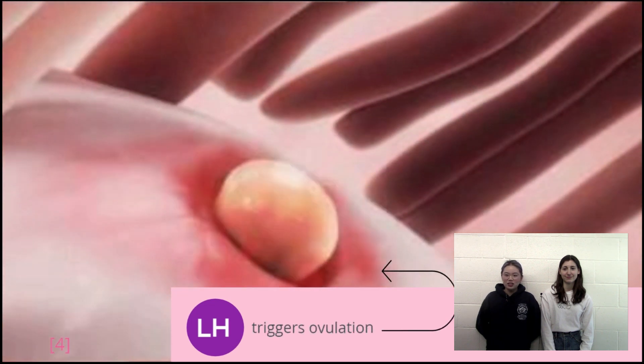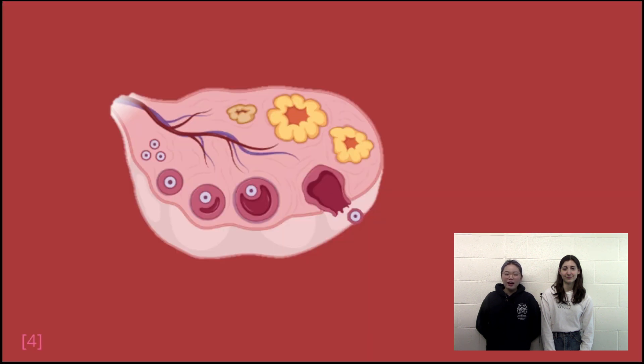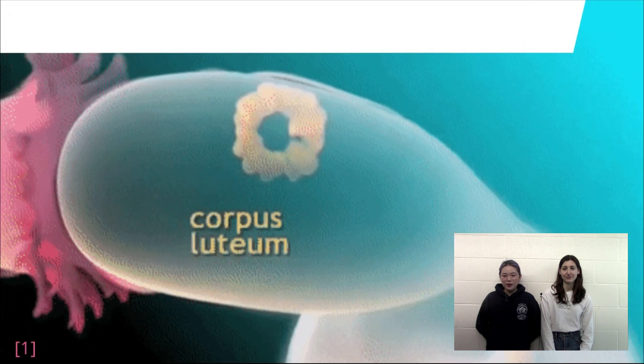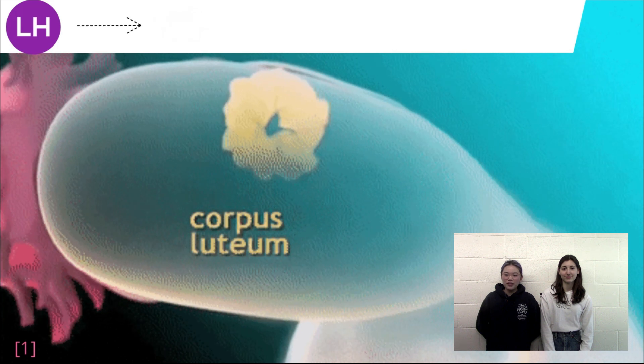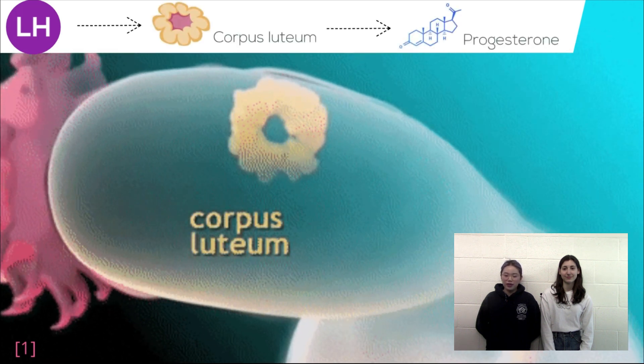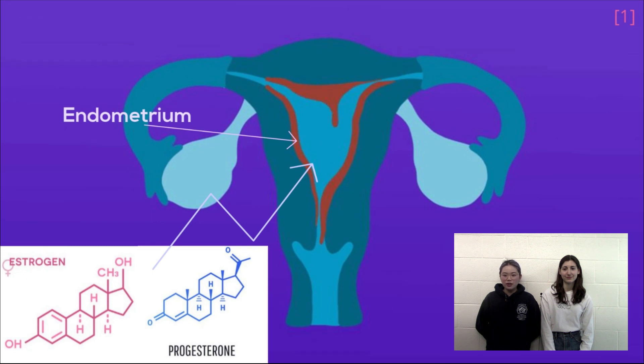Ovulation is essentially just the first egg being released from the ovary and down the uterine tube. After ovulation, the leftover cells from the follicle become known as the corpus luteum. At this point, LH acts on the corpus luteum to promote the production of the steroid hormone progesterone within it. Estrogen and progesterone are the two key hormones which control what happens to the female endometrium, or in other words, the lining of the uterus that is shed during menstruation.